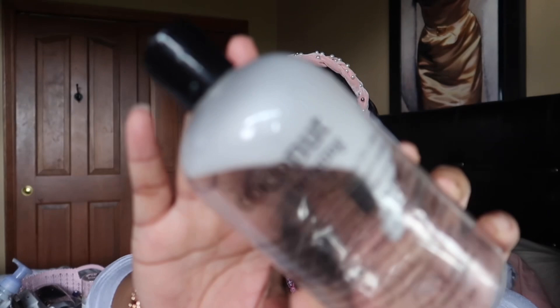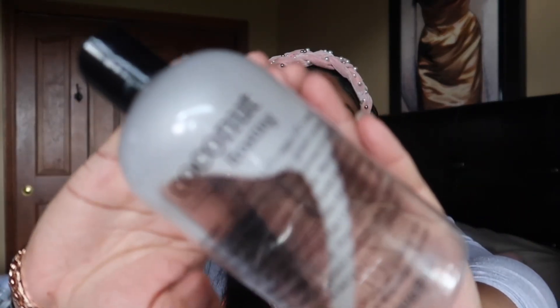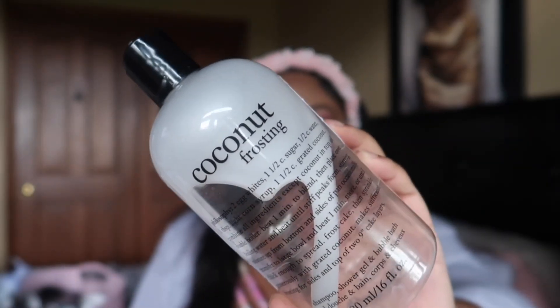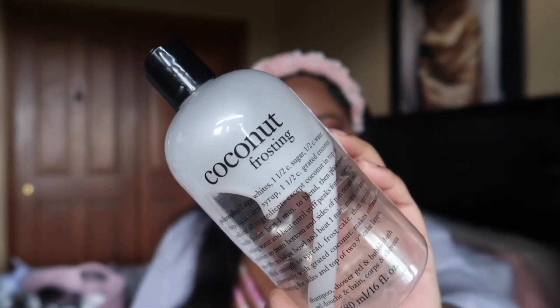I finished this Philosophy Coconut Frosting body wash — I couldn't get that last bit out so I didn't bother. I had bought it sealed and kept it because it was just an all-right scent. I was expecting Coconut Frosting to be a lot sweeter, but it really just gave me a standard coconut scent. I don't mind a standard coconut, but if you're going to say 'frosting' I'm expecting a lot more sweetness, so for that reason I would not pick this one back up.